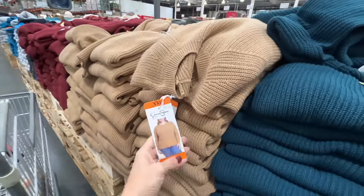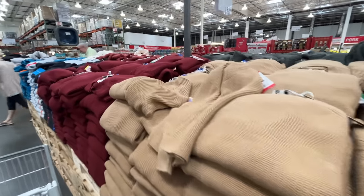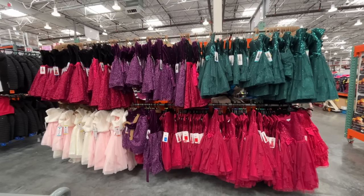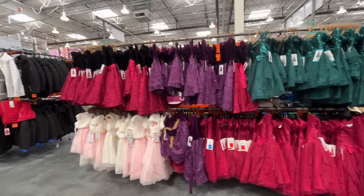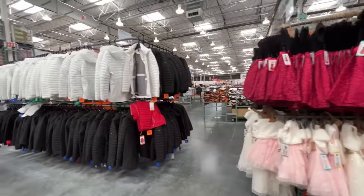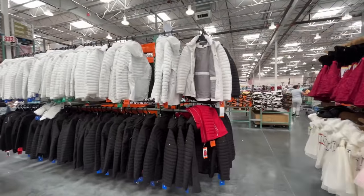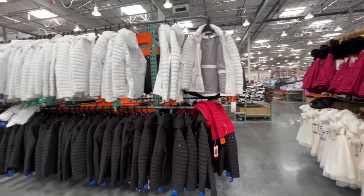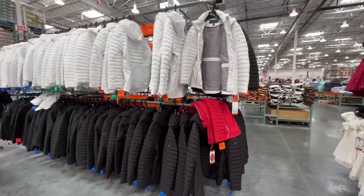It comes in a couple of different colors — the color options are well done. They have a good assortment of holiday dresses for the little ones. The jackets are really nice too, coming in red, white, and black. The dresses are $20 a piece and the jackets are $35.